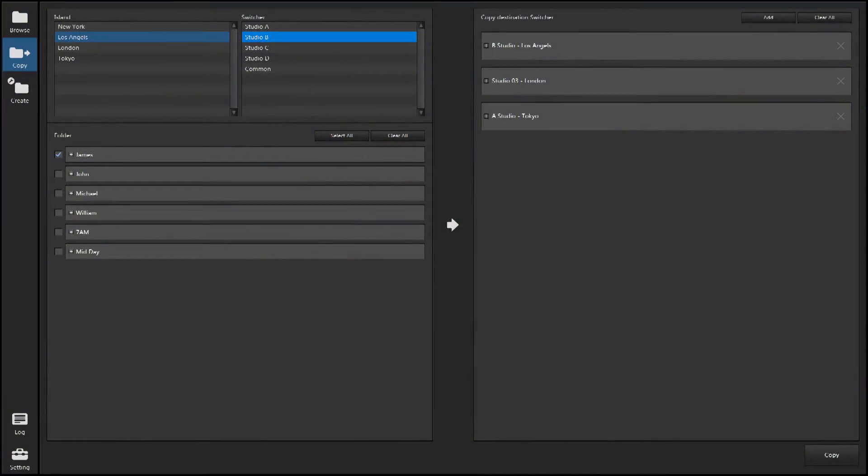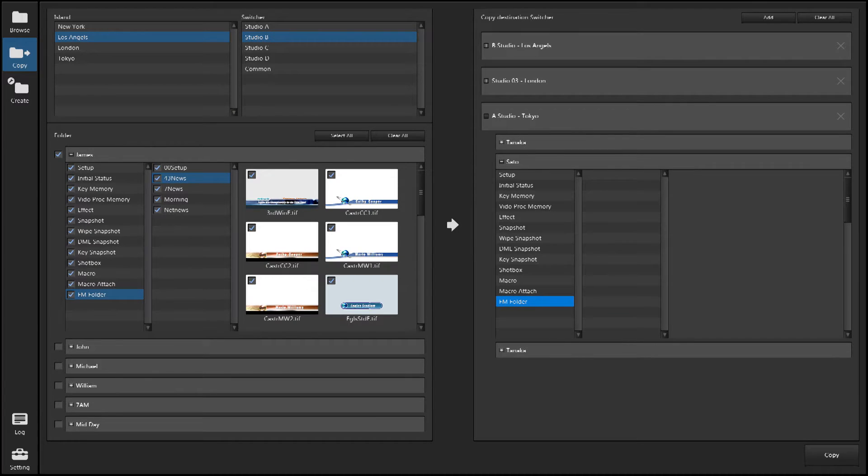Transfer key files and profiles from one control room to another — both domestic facilities and international studios. You can send show files directly from your control room switcher to your remote truck out in the field. Share your shot box, snapshots, effects, and macros files with others in your network or ownership group.